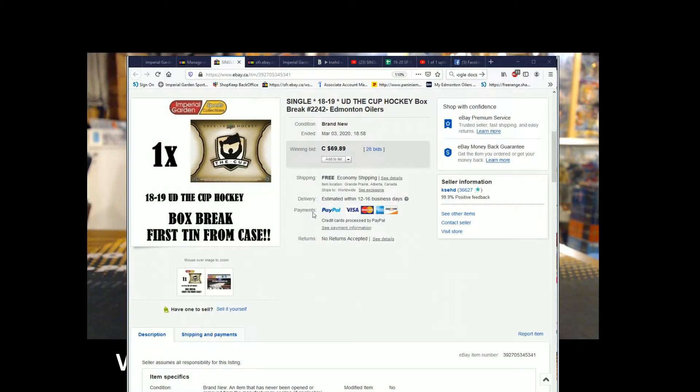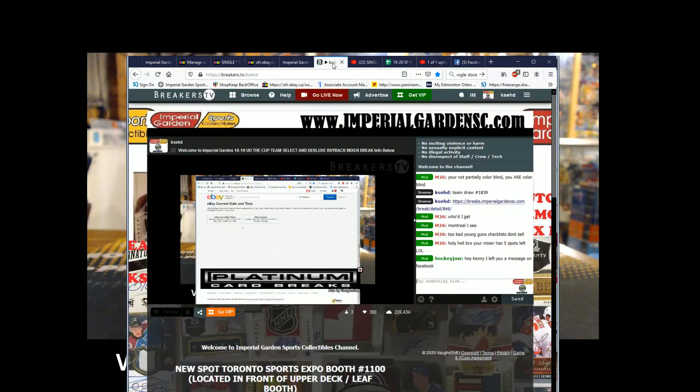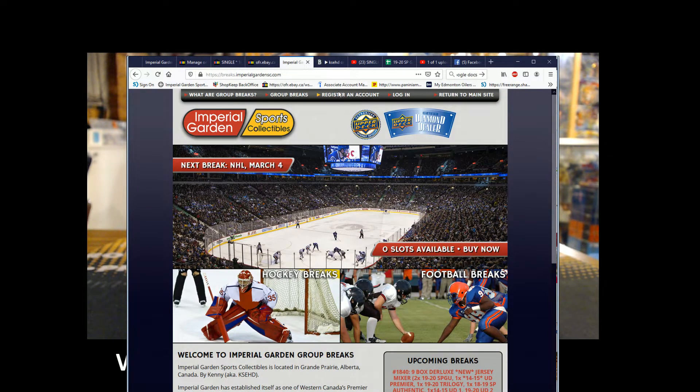Hi everyone, welcome to Imperial Garden single cup break number 2242, 1819. The cup started here. Current date and time: it's Tuesday, March 3rd at 7:55 p.m. Pacific Standard Time, 10:55 p.m. Eastern Time. Live on Breakers Live, on YouTube, and on our site.